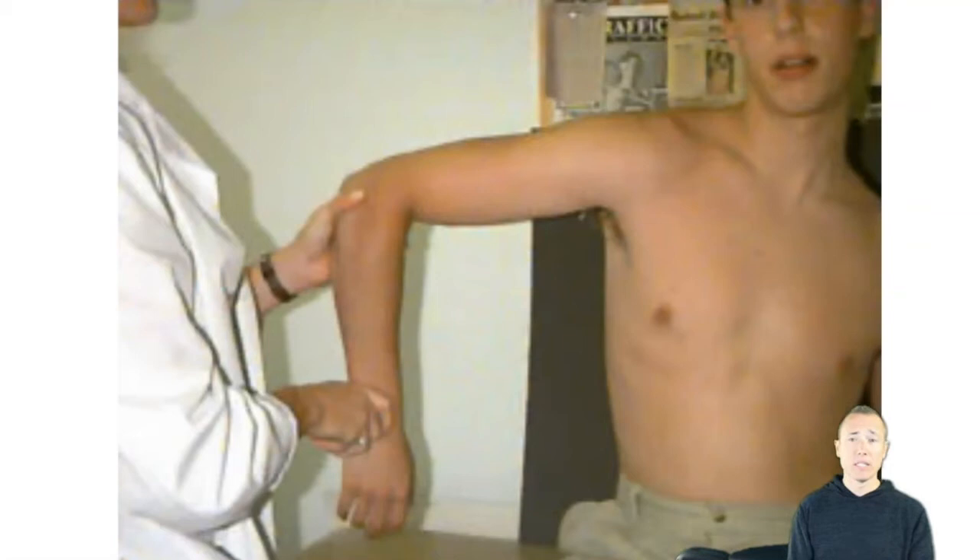Sometimes you'll see passive ranges of motion that are lost in certain ranges but not others. If it really hurts in one position but is fine in another, I'll lean toward an external component — maybe a specific muscle or ligament. But when the capsule has synovitis and is developing fibrosis, it's everything — it doesn't matter what range of motion they're in, they can't get into those ranges.